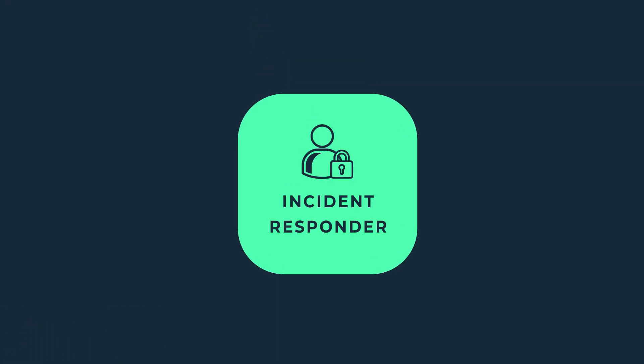Hey, what's up guys? Grant Collins here, and I am back with the Career Series for Cybersecurity. Today we're going to be talking about an incident responder and what this position does and what it entails. So without further ado, let's get started.